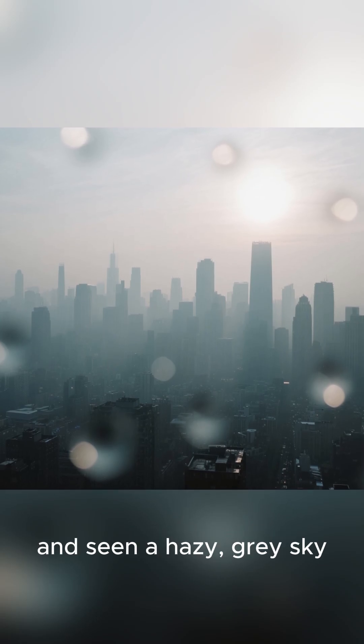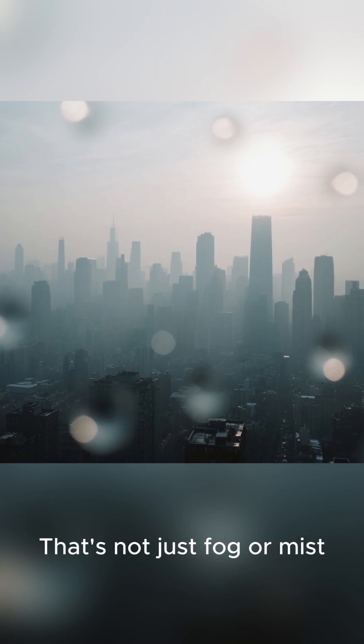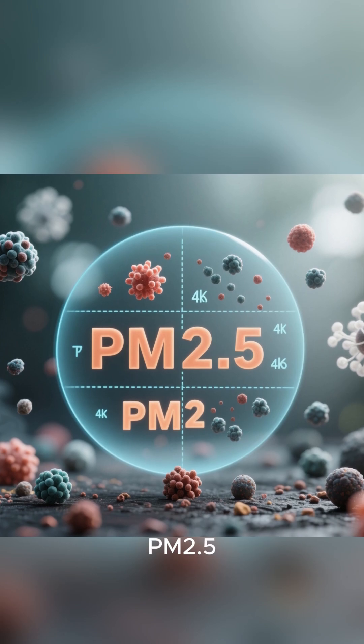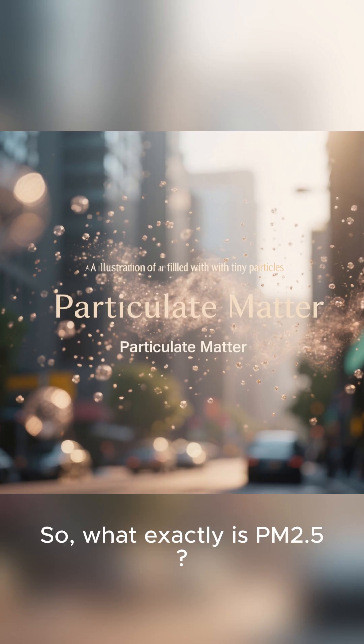Have you ever looked outside and seen a hazy, gray sky, even on a sunny day? That's not just fog or mist. A big part of that haze is something called PM 2.5. So, what exactly is PM 2.5?